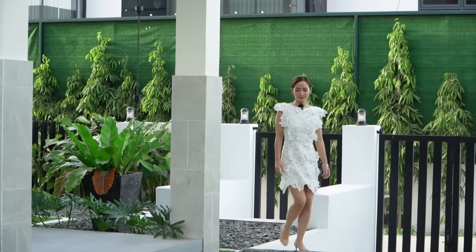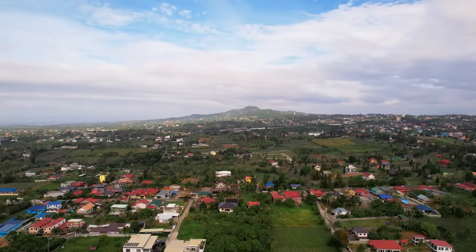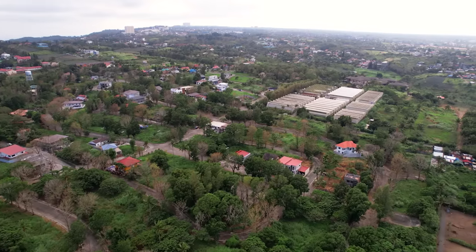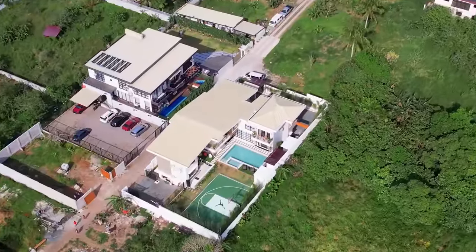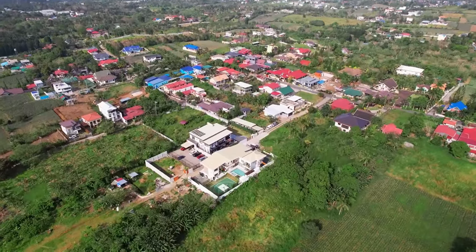In this tour, we take you inside this two-story home in Tagaytay City, known for its cool climate, natural beauty, tourist attractions, local cuisine, and accessibility to Metro Manila. This property is indeed a great option for those who want to escape the hustle and bustle of the city.